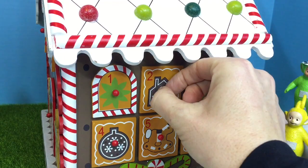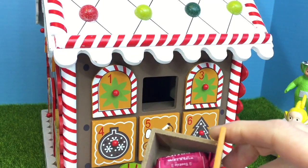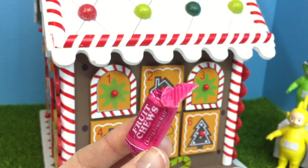Number 2 has a little brown house on it. It's a candy — a Tootsie Roll pink fruit chew.